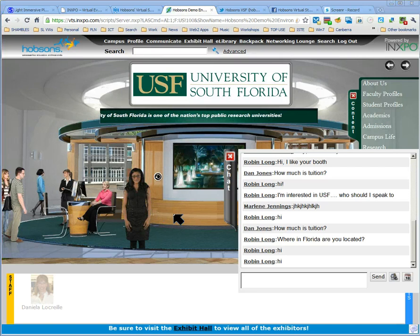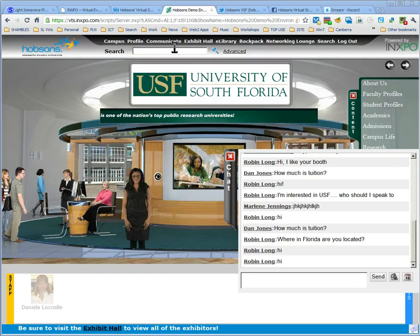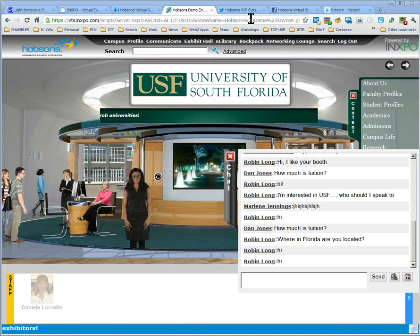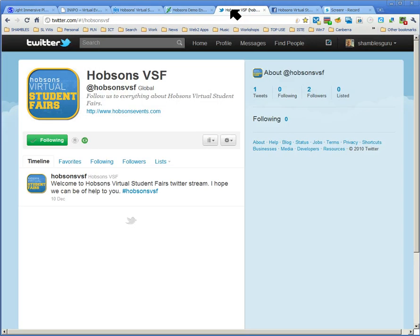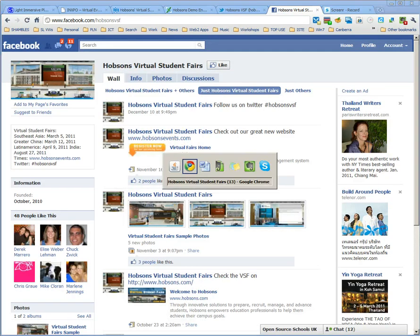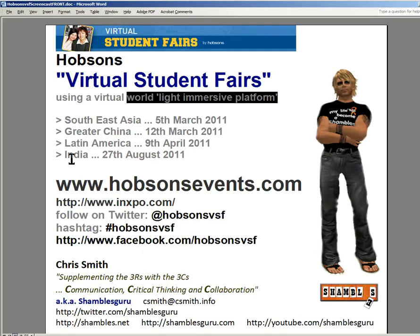I think I might have to do a part two of this because my five minutes is almost up and we're not going to look at the other areas. But in case you don't have time for part two, let me make sure you're aware of where to get more information. Hobsons have a Twitter account, so a good thing to do would be to follow them there, and they also have a Facebook account. Look for my part two where I'll go into more detail.